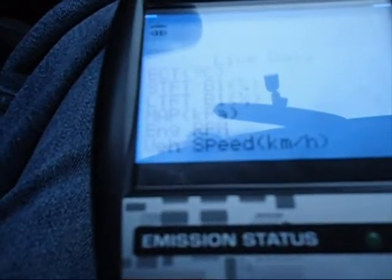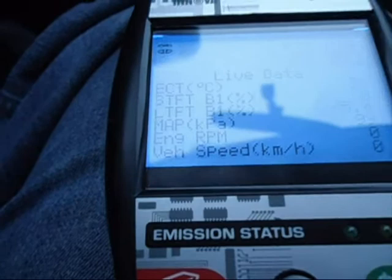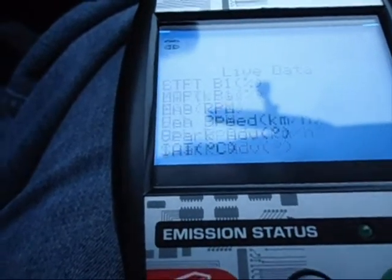There's live data. The car's not running, so there's only so much it should need to tell me — like RPM, which is of course zero. Vehicle speed is zero too. And there's spark advance.